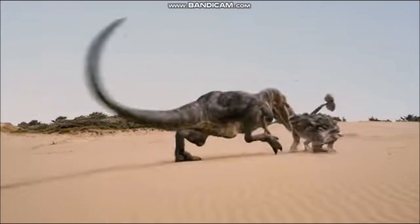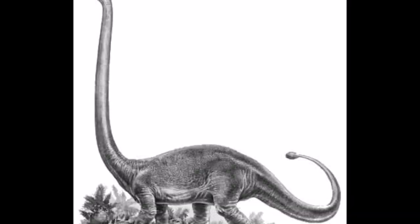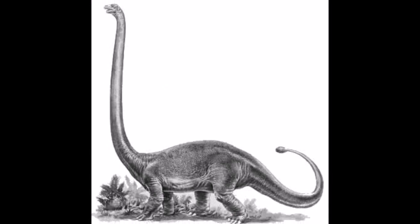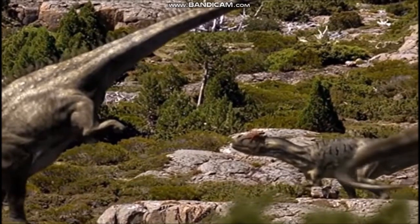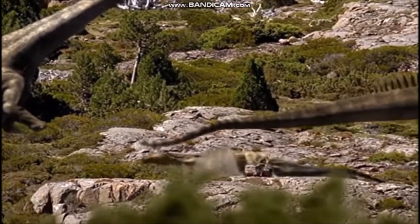Some ankylosaurs might have used massive tail clubs made out of solid bone in a similar way. A few sauropods, including the Chinese Omeisaurus, also had bony tail clubs. The thick-set, heavy tails of large ornithopods, such as Iguanodon and Parasaurolophus, and sauropods might have provided them with some protection. A well-aimed blow from one of these tails could throw an attacker off-balance or knock it off its feet.